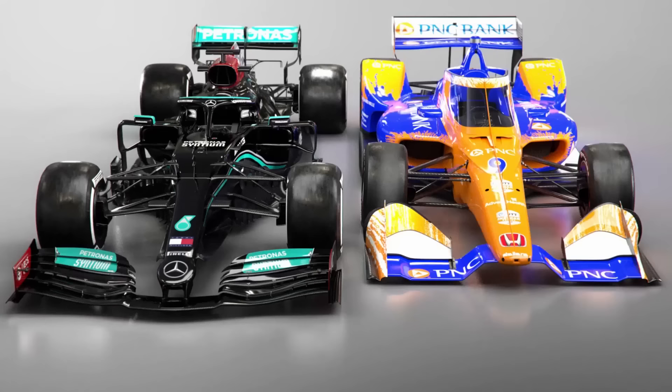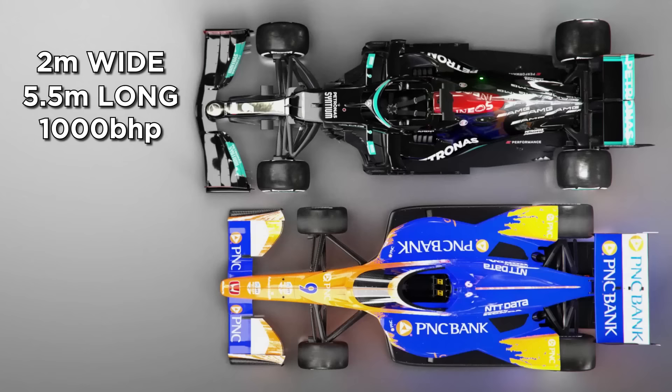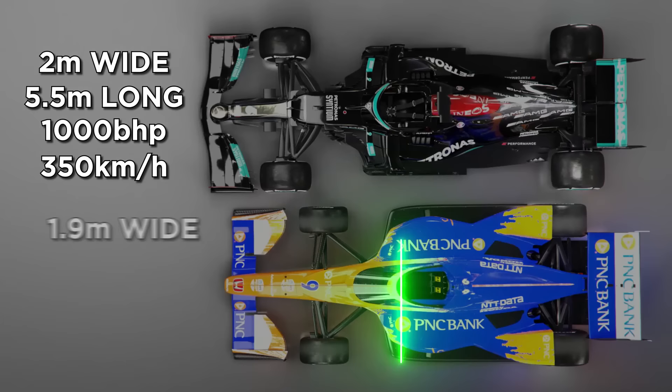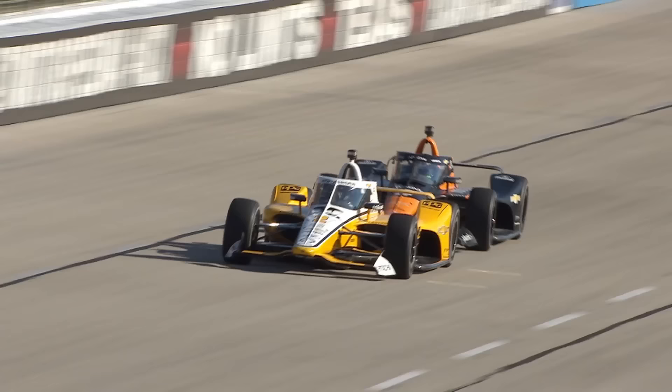For some stats, IndyCar's cars are around 770 kilograms, which is heavier overall than an F1 car at 752 kilograms in 2021. An F1 car is 2 metres wide, around 5.5 metres long, and pushes out around 1,000 brake horsepower. It can also do over 350 kilometres an hour in low drag trim. An IndyCar meanwhile is about 1.9 metres wide, 5.1 metres long, and can produce up to 700 horsepower depending on the turbo boost. But in oval trim, it can theoretically hit 370 kilometres an hour, thanks to the reduced aerodynamics.